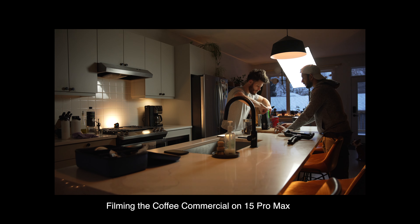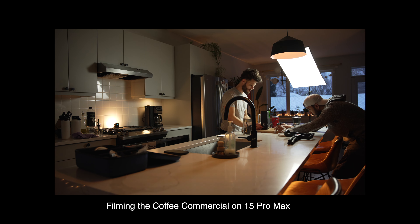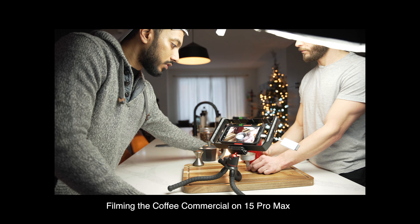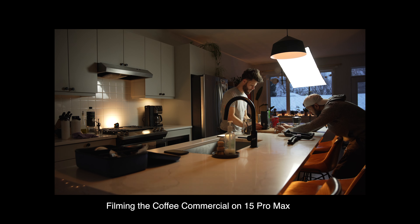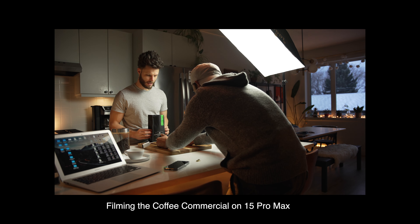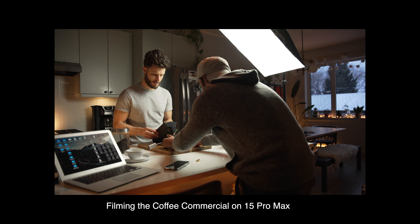Talking about the coffee making video — it was a fantastic video, turned out to be a great one and fun to shoot. Completely shot on the 15 Pro Max. I wanted to test how good the camera is. This video was shot inside a house in a low-light situation, and I wanted to check how well the camera performs. It held up pretty well — I'm so impressed with that.